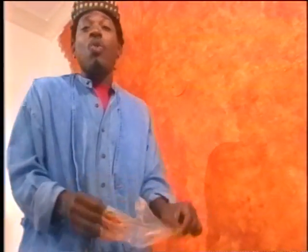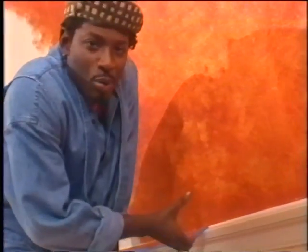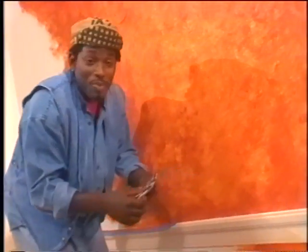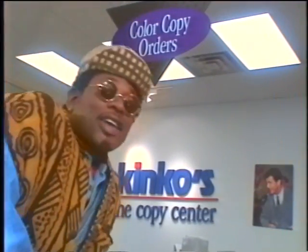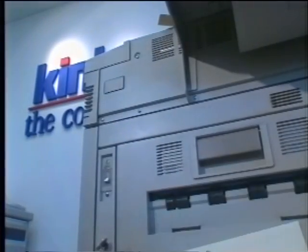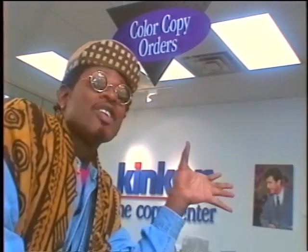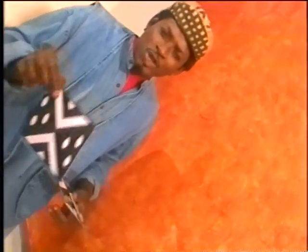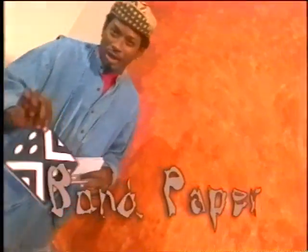Now the next thing we're going to do on this wall is put some wallpaper borders on. Usually you go and buy your wallpaper borders — they come in a roll, strippable, all that kind of stuff, but they're kind of expensive. What I decided to do was make my own by taking my designs to Kinko's and having them printed on card stock. I suggest you have yours printed on regular bond paper first so you can see if they work before you spend the extra money and have them printed on good card stock.